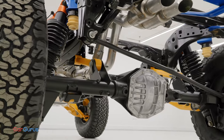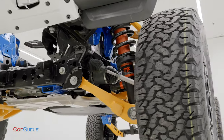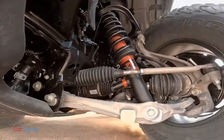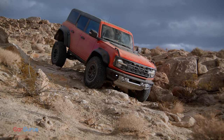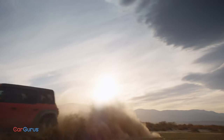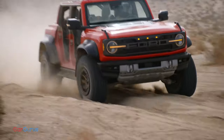Everything is re-engineered. The axles come from the Bronco DR racing truck — a Dana 50 rear and a Dana 44 front. The suspension uses Fox bypass dampers, which lets the wheels travel more than a foot, perfect for a soft landing. The four-wheel drive has a heavy-duty clutch and a higher crawl ratio in first gear. The steering is retuned, the brakes are larger, and the B and C pillars are reinforced. Ford claims 50 percent greater rigidity than the standard Bronco.